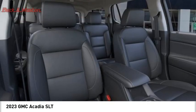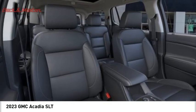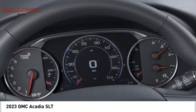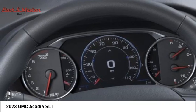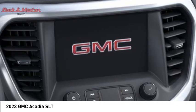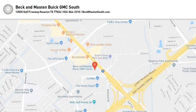Take this vehicle for a spin and see why so many shoppers are now proud owners. Come in. Thank you.